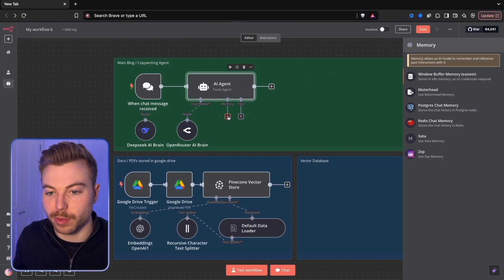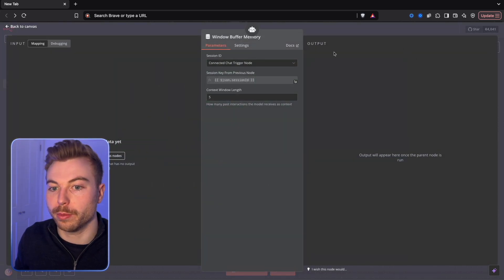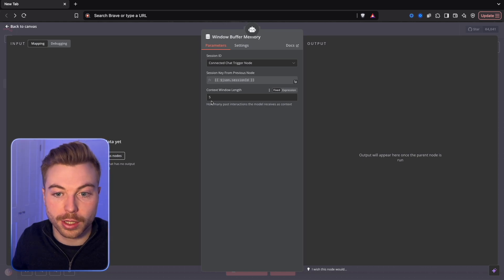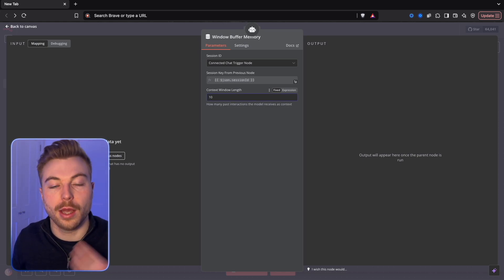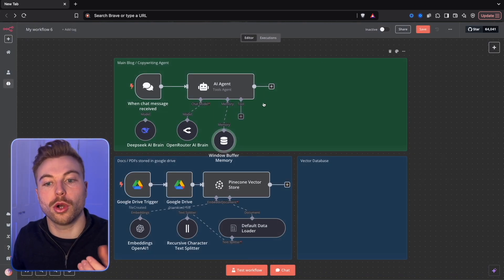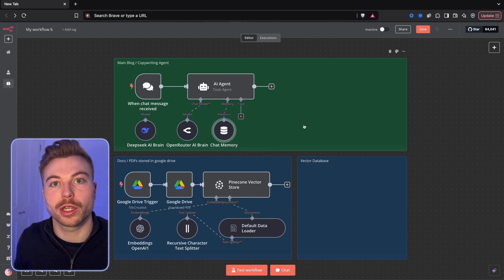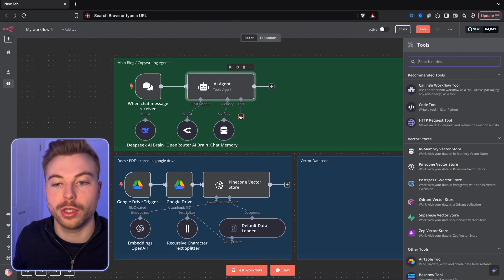The next part is the window memory buffer. This is basically going to remember the last five - or we can change it to ten - messages that have come through, so it has a bit more context about what it needs to do. We'll rename this to Chat Memory, and now we're going to move on to the next stages.